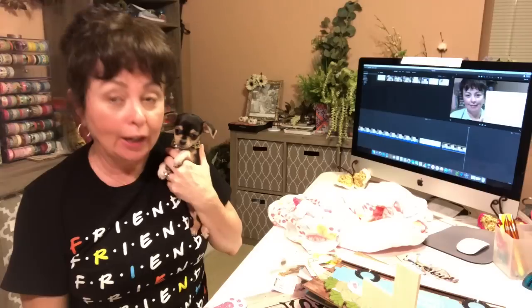Hi guys, welcome back to my channel. What I have for you today is a Dollar Tree haul and I have a little assistant right here who wants to be on camera with me. I'd like to thank everyone for all their questions and all their sweet comments about Maggie with the video that I put up.